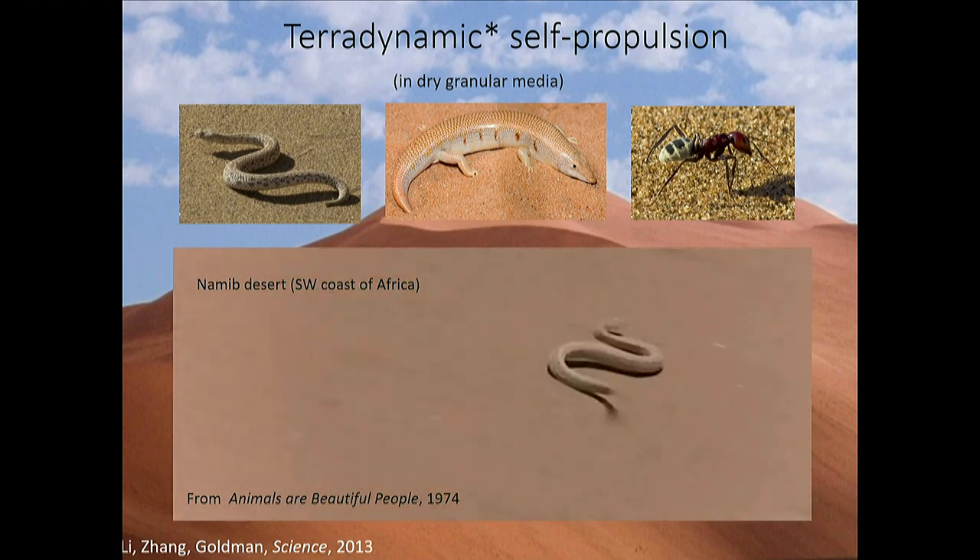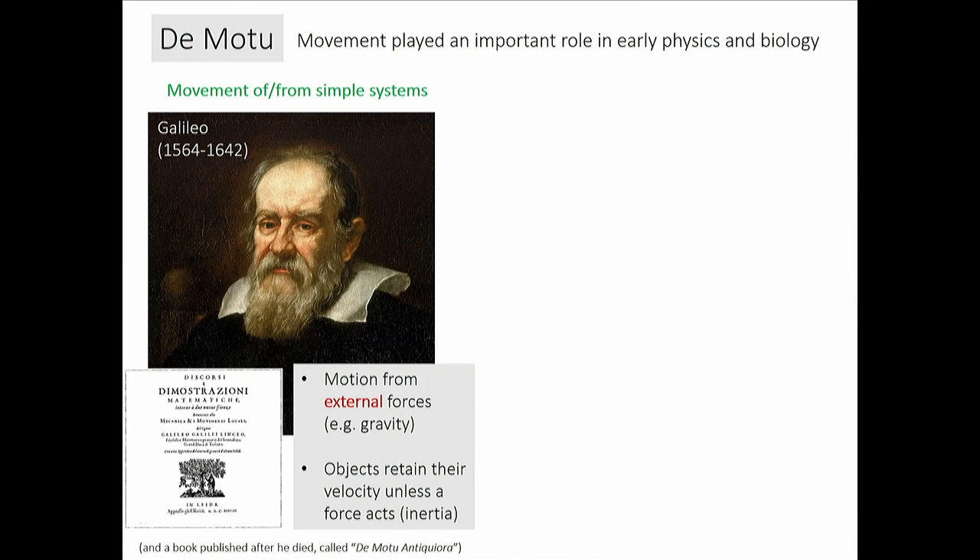Because this is a broad workshop and I have an hour, I'll give you my five minutes of philosophy on how I, as a physicist who's moved into biomechanics for the last 15 years, think about these problems. Motion played a very important role in early physics and biology. Galileo and Newton taught us that motion is simple — it happens when nothing prevents it and continues until changed by external forces like gravity.